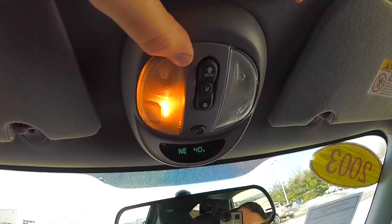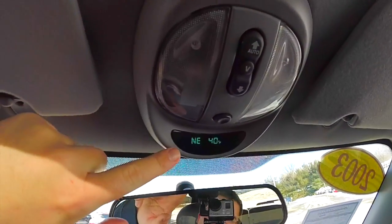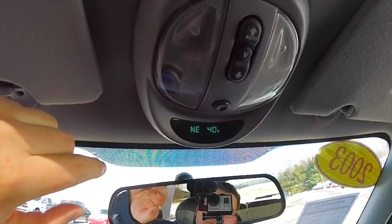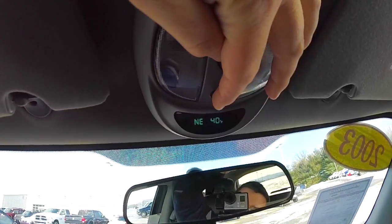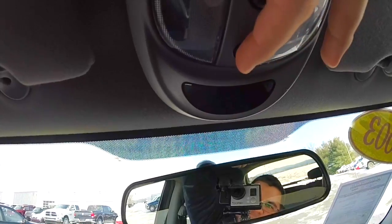Looking overhead, you have overhead map lights, also have your sunroof control, and an overhead console with compass and temperature display. This little button here changes it to metric and also turns it off.